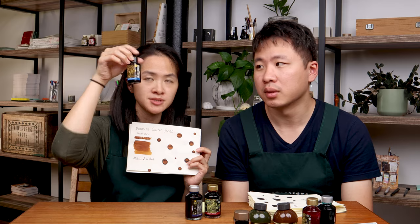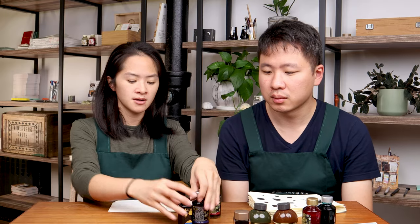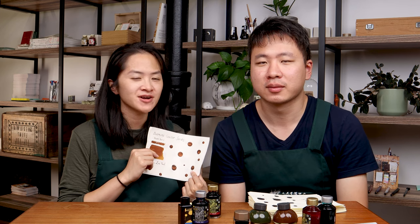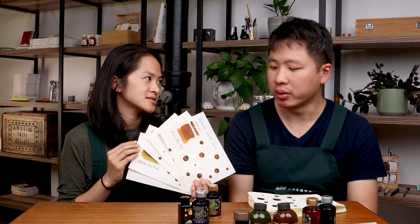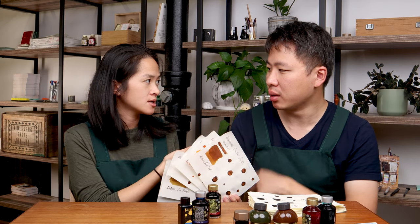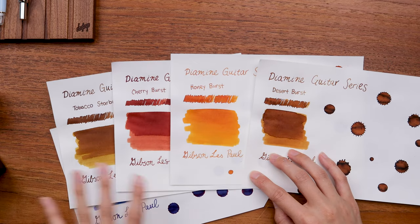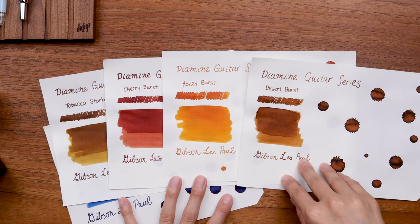Also new from Diamine at Yoseka this week — not a new product from Diamine, but we added the Diamine Guitar series inks. These are available in smaller 30 milliliter plastic bottles, as opposed to the 50 milliliter glass bottles. Why are they called 'Guitar'? I asked Christine the same question. There's a specific guitar — I forget the name — but the colors of that guitar are the colors of these inks. The wood striations remind me of a violin actually, since I grew up playing violin.